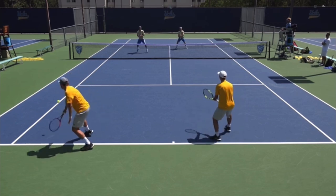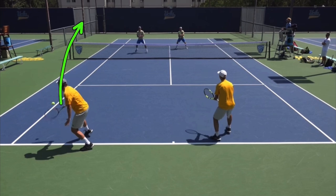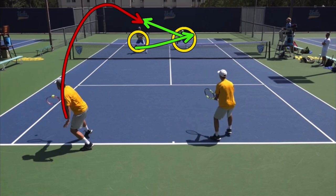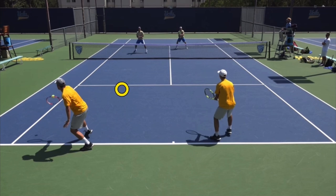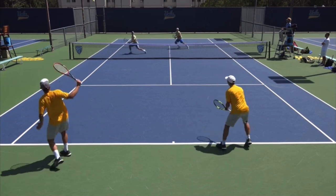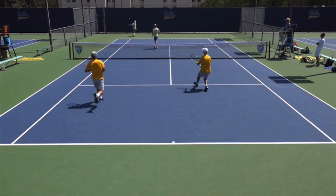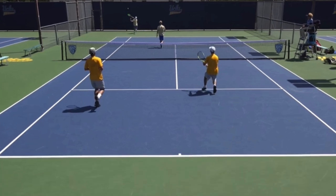This is where the beauty begins. When a lob successfully occurs in doubles, the team who is lobbed should switch — obviously — and they both want to move back. The players who hit the great lob should move to the service line. And this is exactly what happened. It's a great lob — watch where everyone goes. This is absolutely a thing of beauty.